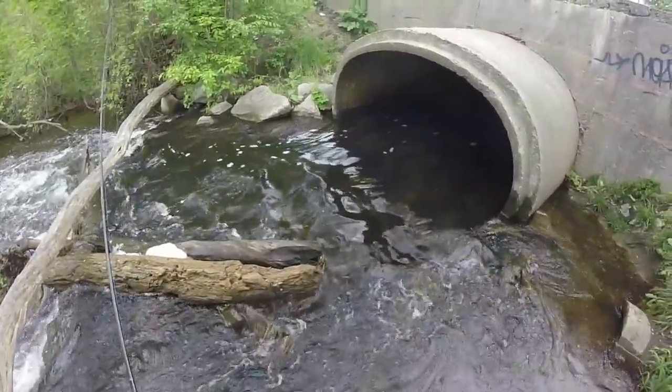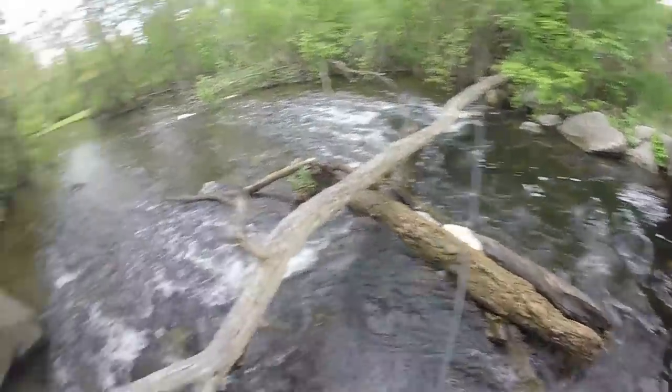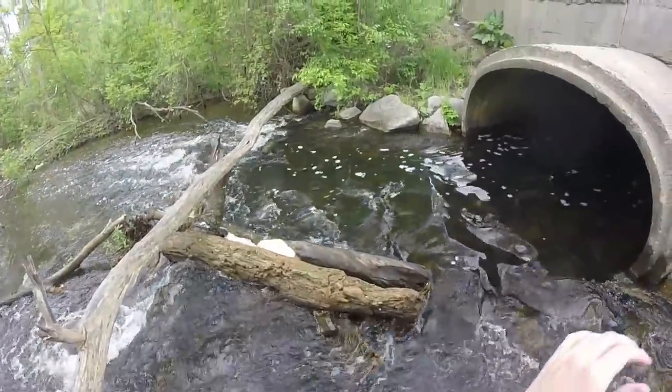There's actually carp that are trying to get through all this. They're trying to get up into the pond that this comes out of. You can see them all — they're just right here. I bet I can catch one on the rocks. Here we go.